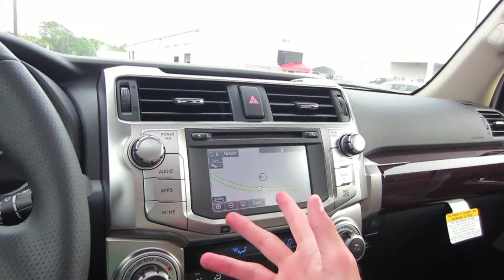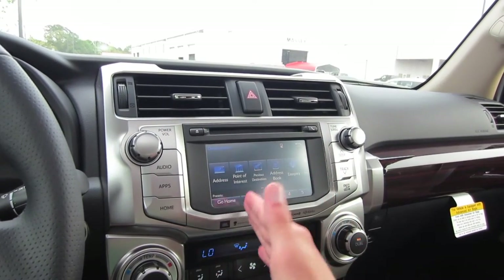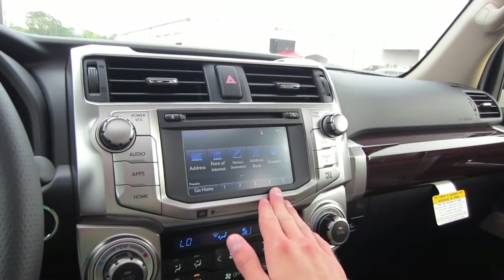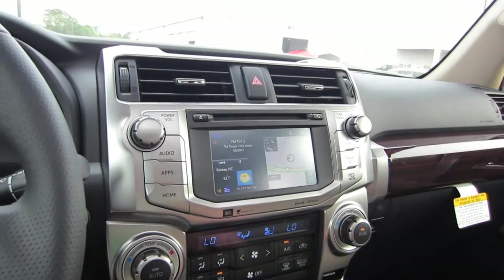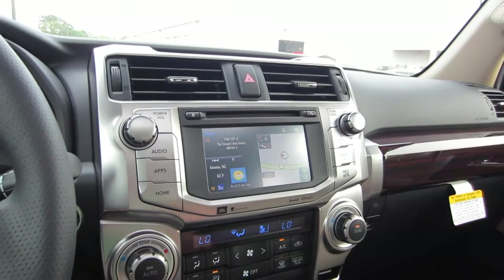Going to apps is where you'll find your navigation system. It is a full-fledged head unit. Going to destination, we can put in an address, choose a point of interest, or set some presets down below. Going to home, we do have a split-screen view that you can customize by going to your settings up top.